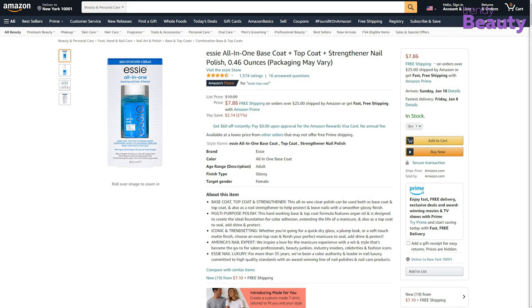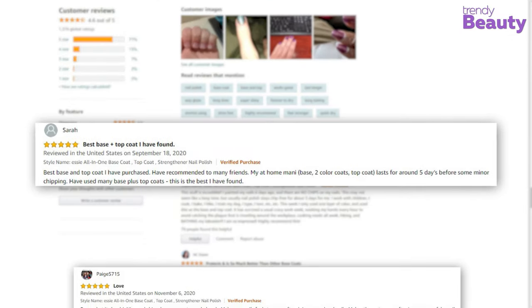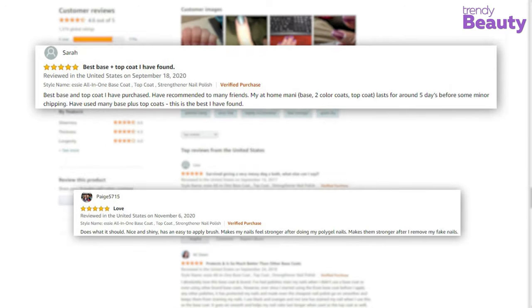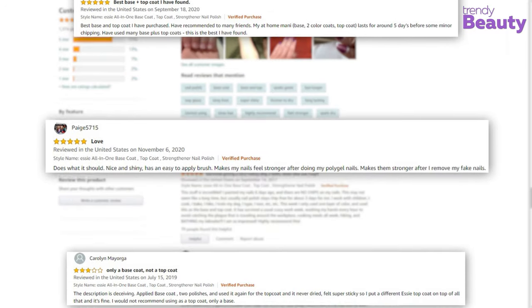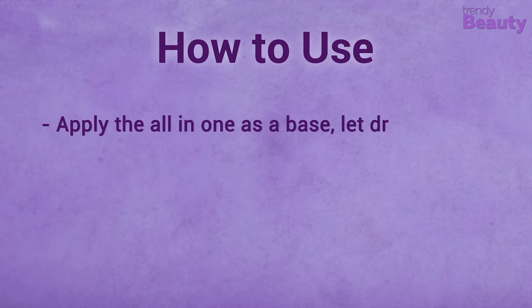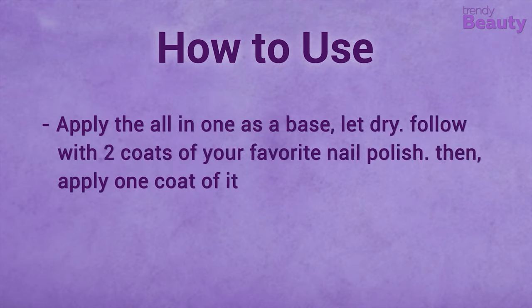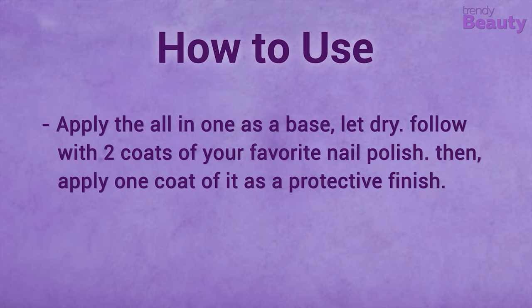The Essie All-in-One strengthener is loved by all. Users favor it because it can be used as both a base coat and a top coat, though a few people complain that the applicator is a little too thin. Time to check out the ratings.